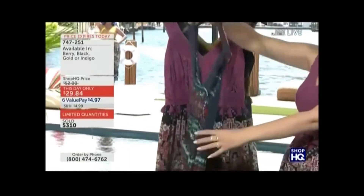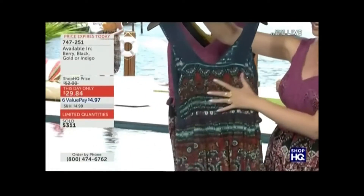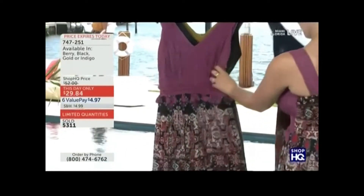Beautiful print all the way through. I do want to turn it around quick — your indigo. You are going to have that smock detailing. Then we go in for the berry.